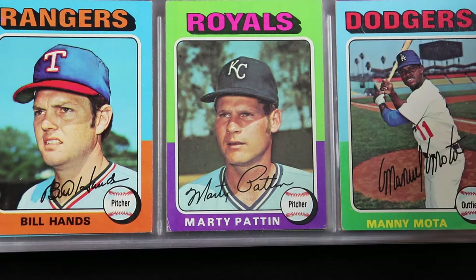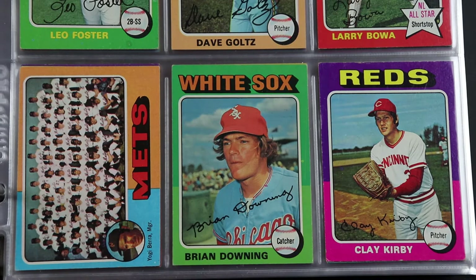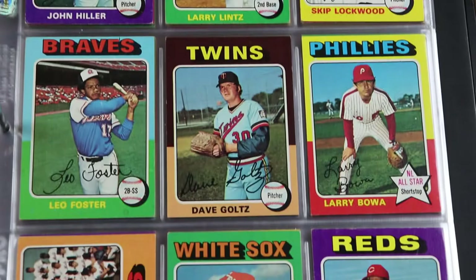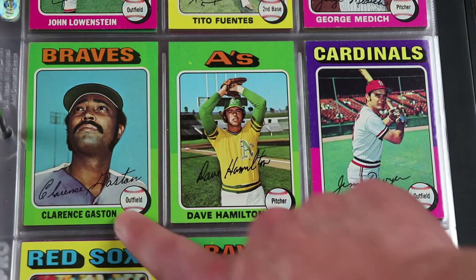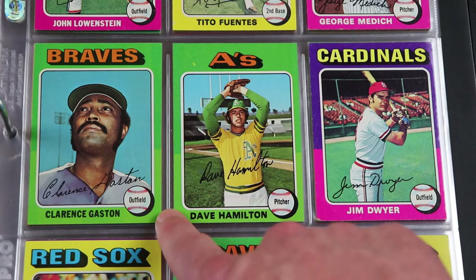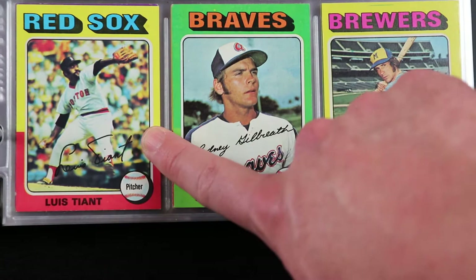There's Mike Cuellar — he was a really good pitcher for the Orioles back in the day. There's Larry Bowa. Cito Gaston — manager for the Blue Jays back in their World Series days. Luis Tiant — probably the best delivery of any pitcher ever.